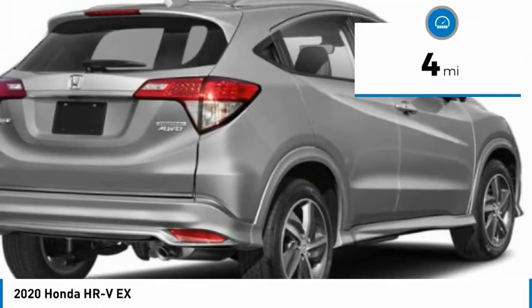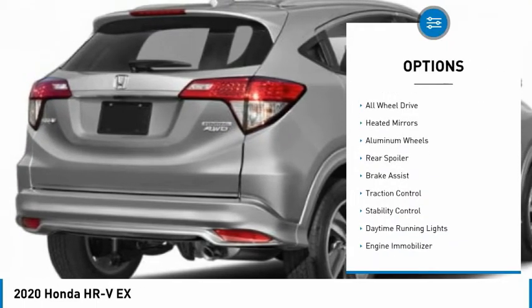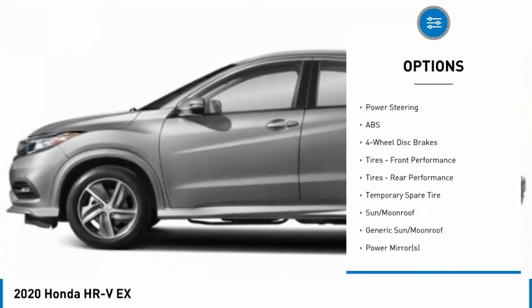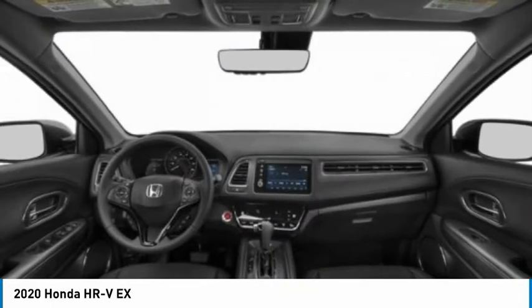This vehicle has less than 100 miles. Here are some of this vehicle's great options: tire pressure monitor, all-wheel drive, heated mirrors, aluminum wheels, rear spoiler, brake assist, traction control, stability control, daytime running lights, and engine immobilizer.